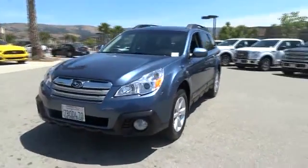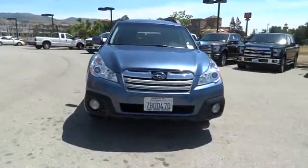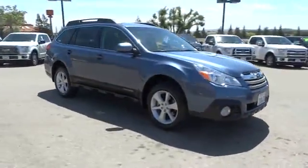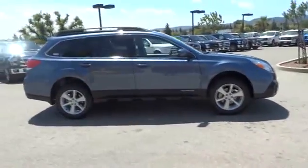The 2014 Outback. Take the go-anywhere capability of all-wheel drive and plenty of room for cargo and companions, and you've got the Subaru Outback. Let the adventure begin, and it is priced below $30,000.